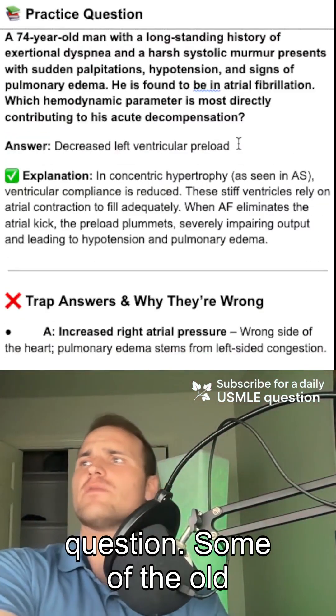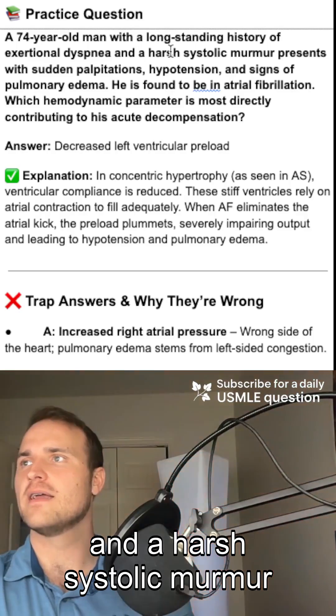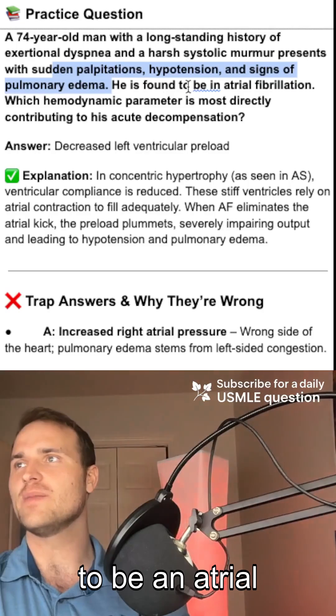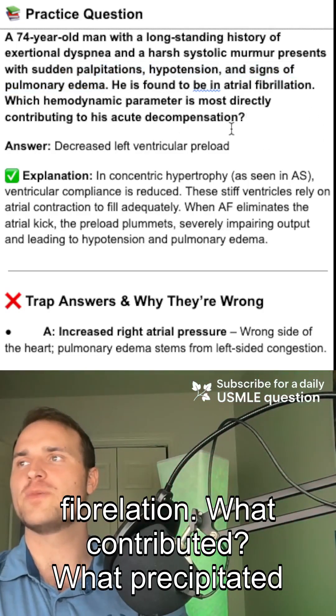Here's a practice question. A 70-year-old man with a long-standing history of dyspnea and a harsh systolic murmur has sudden palpitations, hypotension, and signs of pulmonary edema. He's found to be in AFib. What precipitated this?